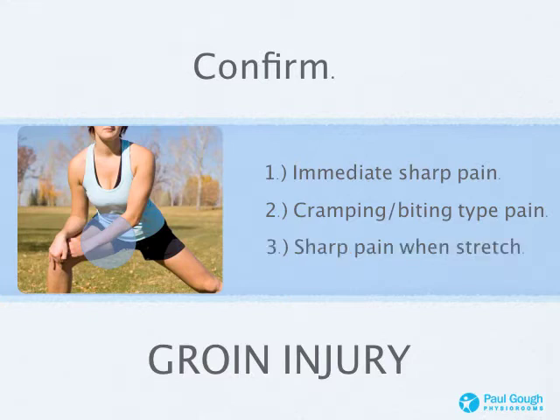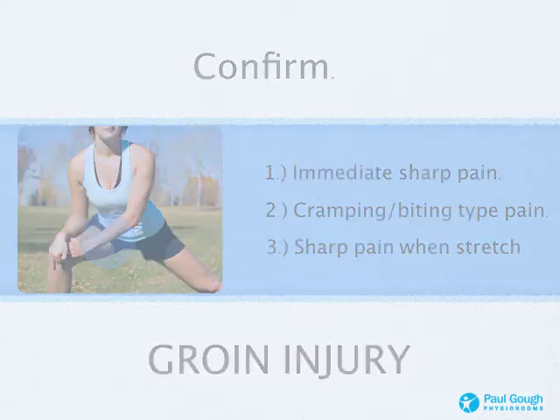It's sharp when you stretch. The picture shows a typical groin or adductor stretch, but it doesn't have to be that way. In everyday life, a groin stretch can be something as simple as opening up your thigh area when you step out of a car, get out of bed in the morning, or turn around a corner — that's you stretching your adductor or groin muscle. So if you're still getting a sharp pain even two, three, four, five weeks after the original injury, you're still definitely suffering with a groin injury.